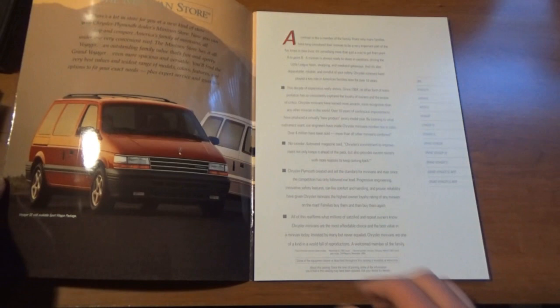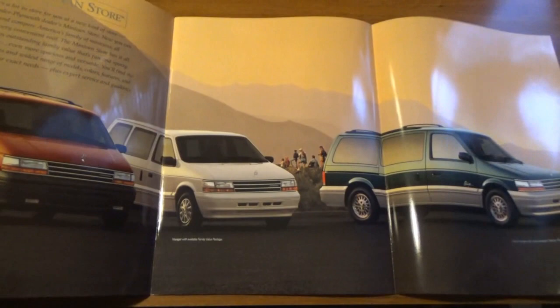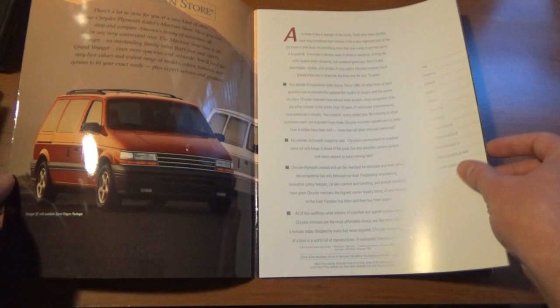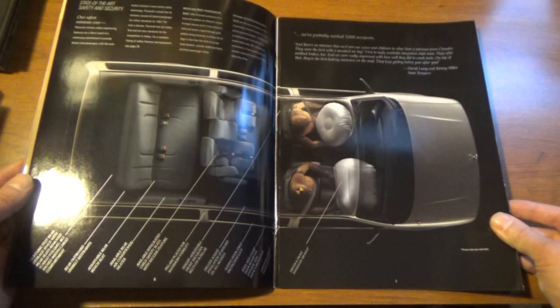The '95 Voyager — all of the pages are glossy. It's a wonderful book. Back in the prime of the original minivans. We had ours from 1998 until the very end of the year 2000 or the beginning of 2001.